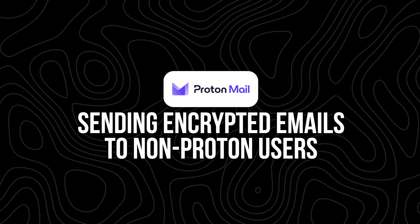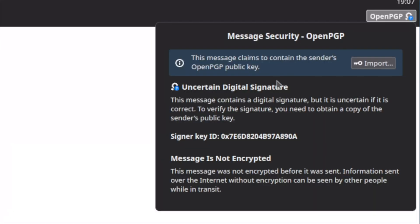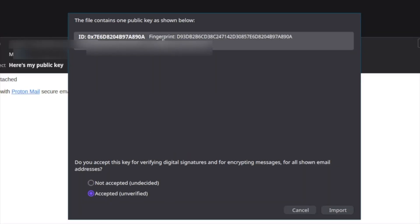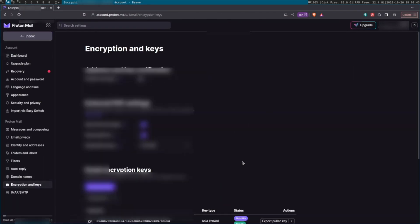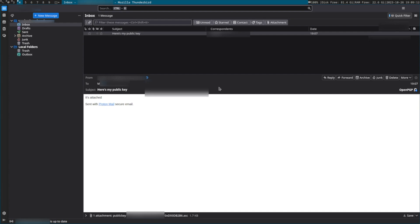Sending encrypted emails to non-Proton users. What if the person you're emailing doesn't use Proton? This is where things get a little more involved, but it's still totally doable. When sending to a non-Proton user, you have two main options. Option one is a password-protected encrypted message. This is Proton's most user-friendly method. You type your message, choose 'encrypt for outside,' and then set a password. The person you're emailing will get a link to view the message in a secure browser window, and they'll need to enter the password to unlock it. Think of it like giving them a temporary Proton mailbox just for that message. You can also add a hint or share the password through another channel, like text, phone call, or smoke signal, depending on your vibe.